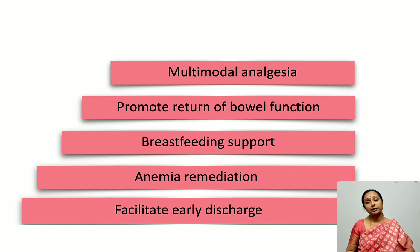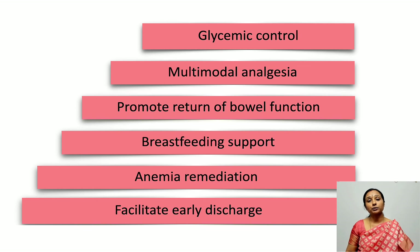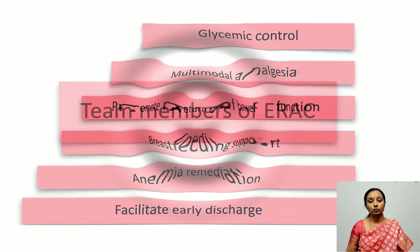Multimodal analgesia continues postoperatively — analgesics should be given on a scheduled basis rather than PRN. For example: paracetamol 1 gram IV every 6 hours, or 650 mg orally once oral intake begins, and ibuprofen 600 mg on a scheduled basis. Glycemic control is also important — blood sugar should be kept below 180 to 200 mg/dL, as hyperglycemia increases infection risk, which can delay discharge and worsen maternal outcomes.